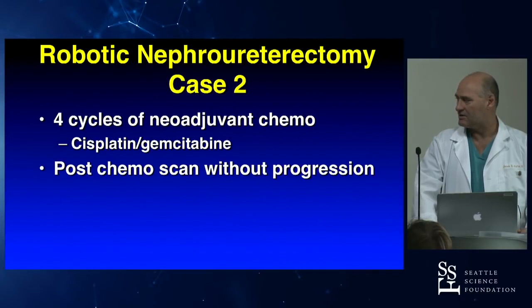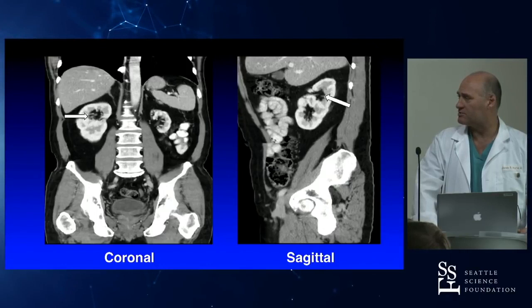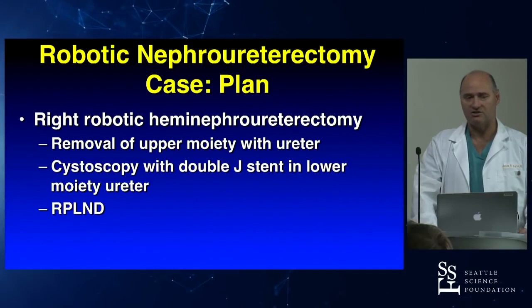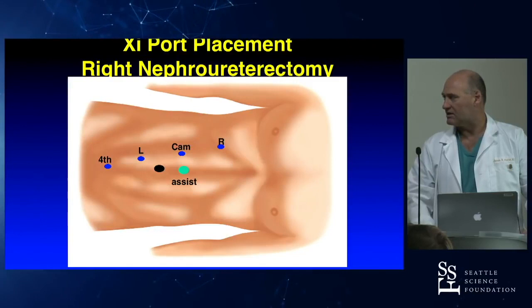We offered this man neoadjuvant chemotherapy — he got four cycles of cisplatin/gemcitabine. Post-chemo scan showed some shrinkage of the tumor and no progression — stable disease. Based on that, we took him for right robotic hemi-nephroureterectomy — removal of the upper moiety. Cystoscopy was performed at the start of the case so we could stent the lower moiety ureter, since with a duplicated system you need to know which ureter is which. Then we performed the RPLND.